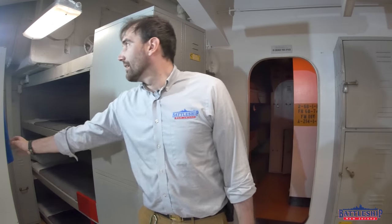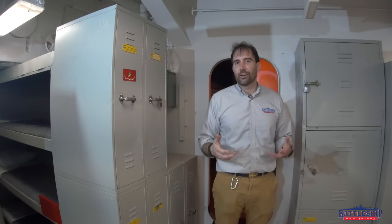You even get a set of curtains like this one that you can use to close yourself in, so that you've got almost complete privacy. Other than that, your storage consists of a locker.